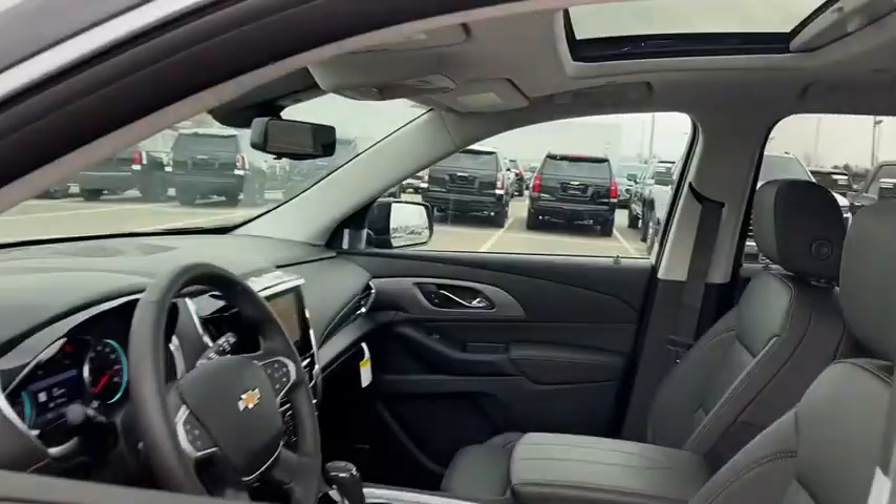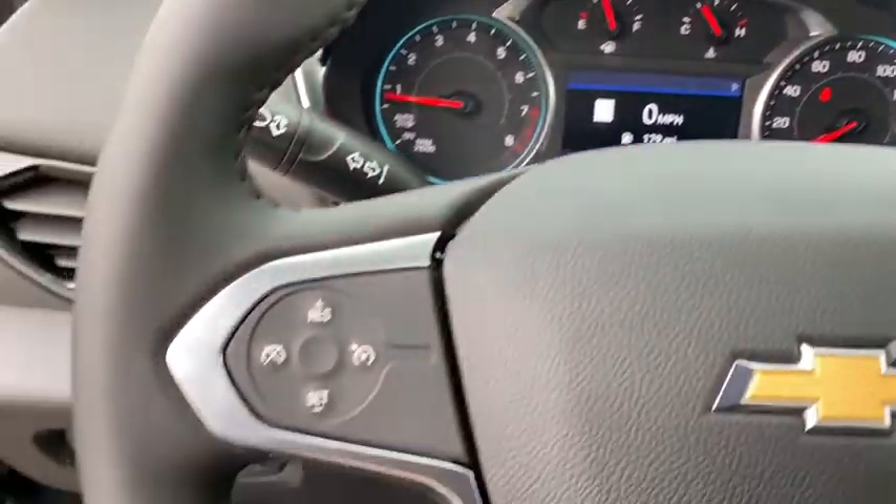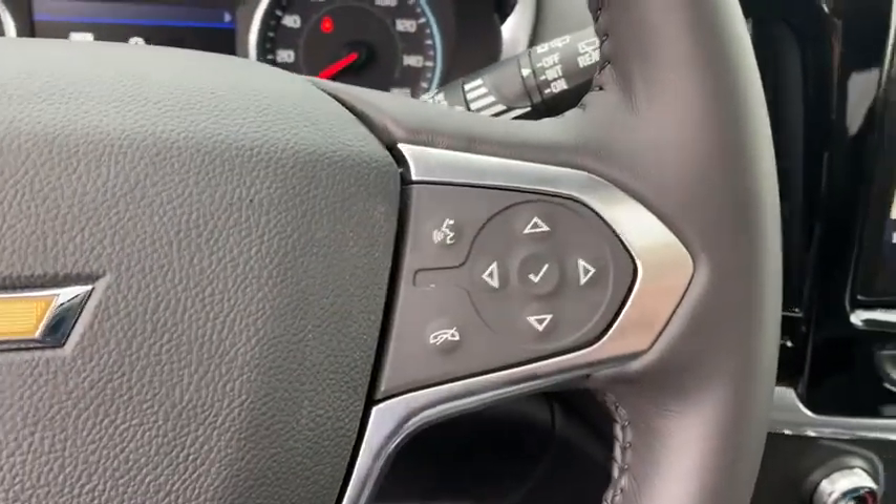This vehicle has less than 100 miles. Here are some of this vehicle's great options: power liftgate, power passenger seat, traction control, dual airbags, leather-wrapped steering wheel, alloy wheels, power steering, four-wheel disc brakes.